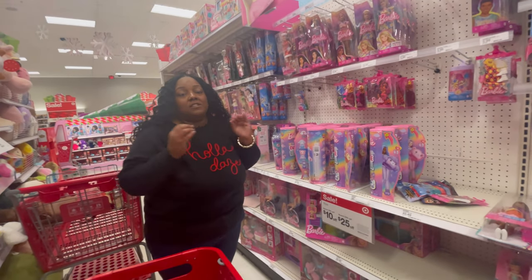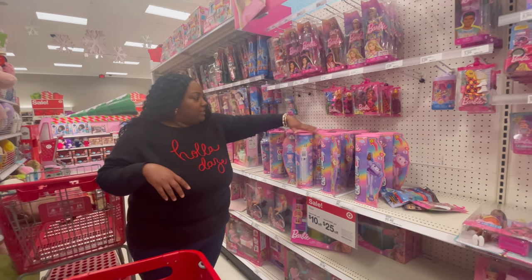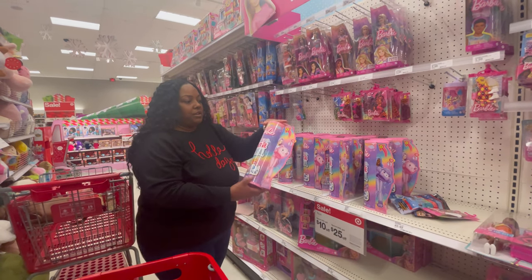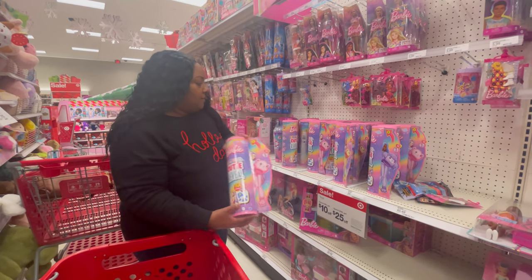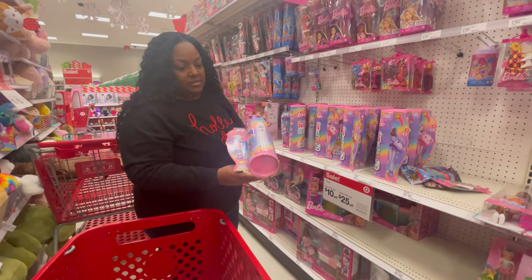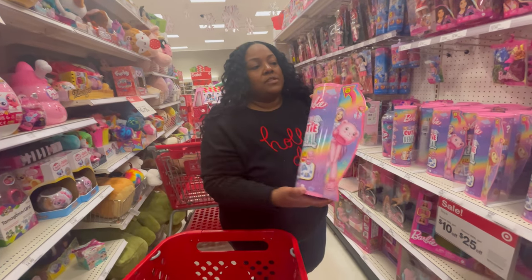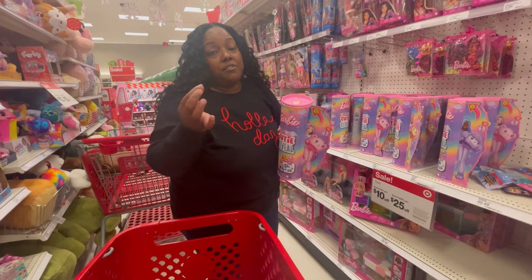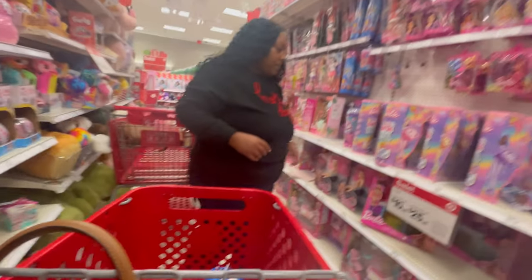If your kids are into little surprise gifts and things like that, this is really interesting — it says Barbie Cutie Reveal. You get 10 surprises for $24.99, so it's under our $25 budget. Once they open it, they can take a little prize out of the container, so that might be an option.